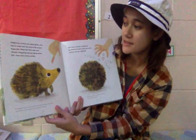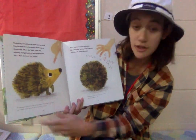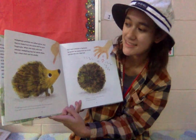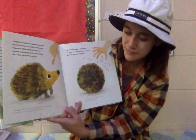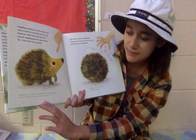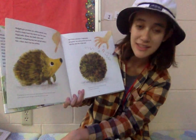Hedgehog's prickles are called spines and they're made from the same stuff as your fingernail. When she feels calm and relaxed, hedgehog lays her spines down — then she's not too prickly. A hedgehog can have up to five thousand spines. Each spine lasts about a year before it falls out and a new one grows in its place.